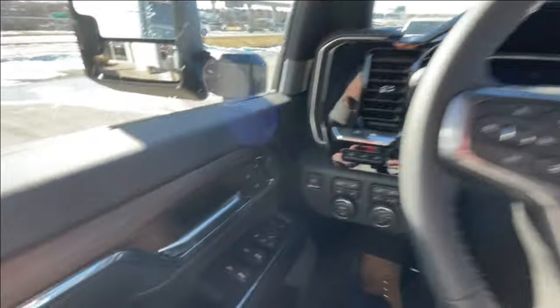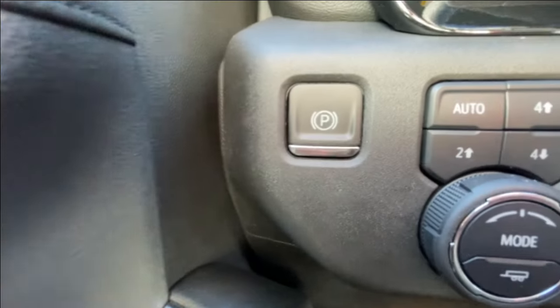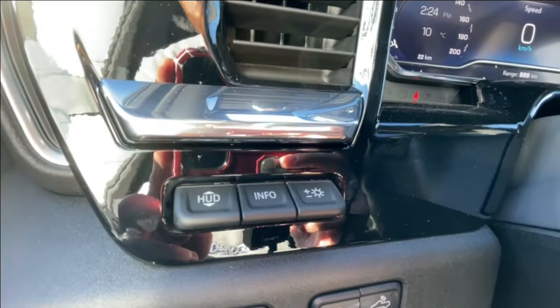Taking a look inside the High Country, starting off on your left-hand side, we have the controls for your power folding, sliding, and adjustable mirrors, electronic parking brake, button-activated trailer and driving modes, automatic headlights and fog lights toggle, and heads-up display controls.